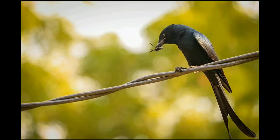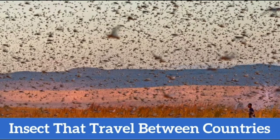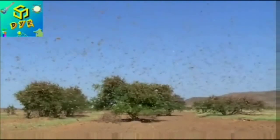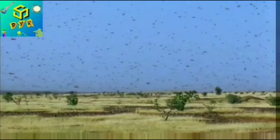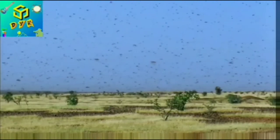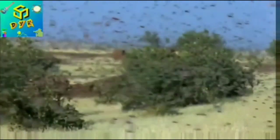Locusts travel during downwinds for up to 150 kilometers a day. This traveling phase is known as the gregarious phase. According to historical records, in 1954 a swarm flew from Northwest Africa all the way to Great Britain, and in 1988 another swarm made a lengthy trek from West Africa to the Caribbean.